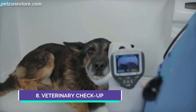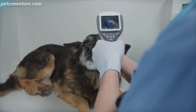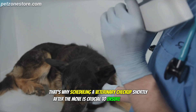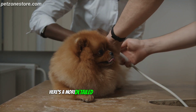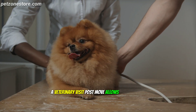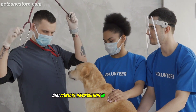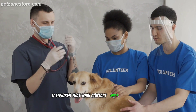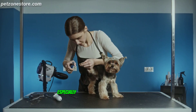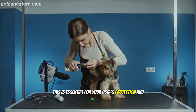Number 8: Veterinary Checkup. Moving to a new home can be just as stressful for your furry friend as it is for you. Scheduling a veterinary checkup shortly after the move is crucial to ensure your dog's health and well-being. A post-move vet visit allows you to update your dog's medical records with your new address and contact information, ensuring your details are current in case of emergencies. Also confirm that your dog's vaccinations are up to date, especially if you've moved to an area where different diseases may be prevalent.